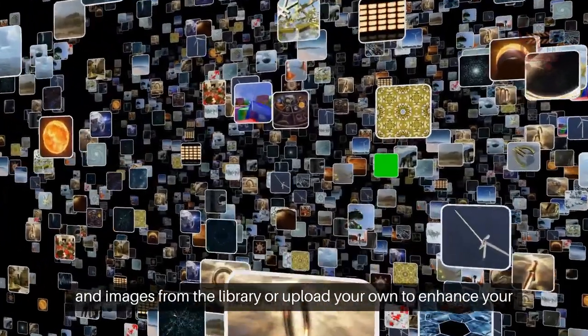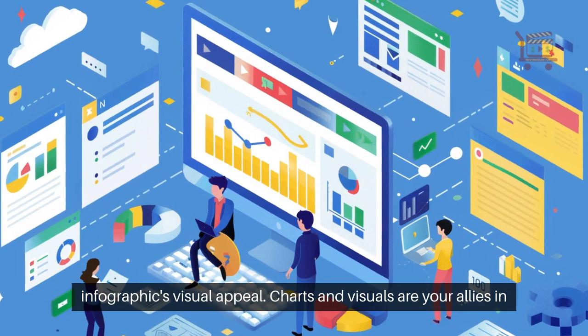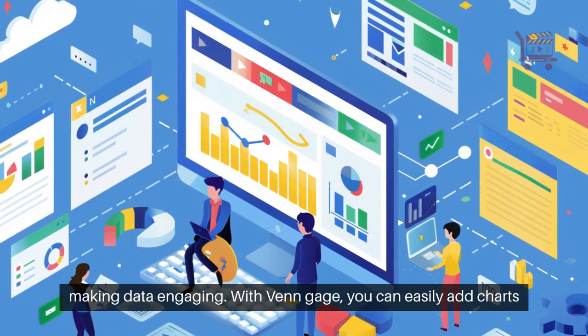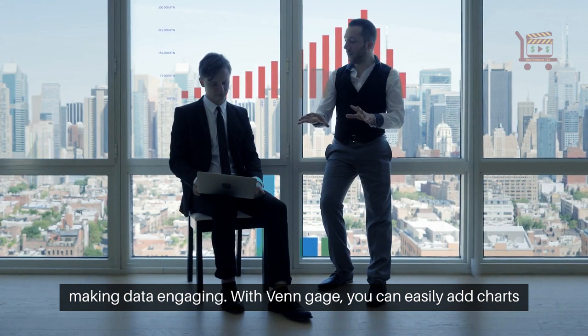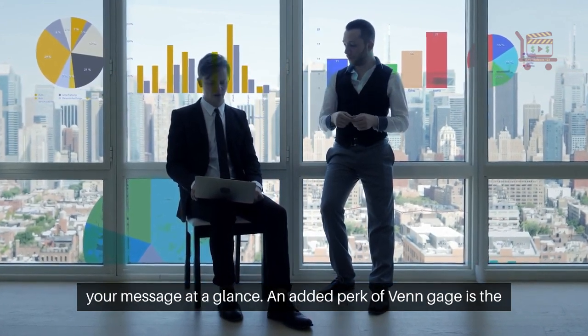Add icons and images from the library, or upload your own to enhance your infographic's visual appeal. Charts and visuals are your allies in making data engaging. With Venngage, you can easily add charts and icons to your infographic, ensuring your audience can grasp your message at a glance.